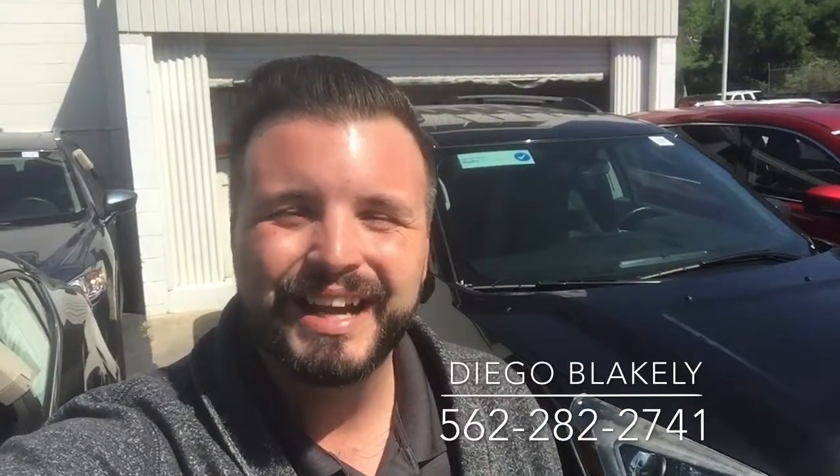Hi Alejandro, Diego Blakely here from Capistrano Mazda. Thank you so much for looking into our 2014 GMC Arcadia. It's right here behind me. I'm going to give you a quick walk around and a preview of the car.